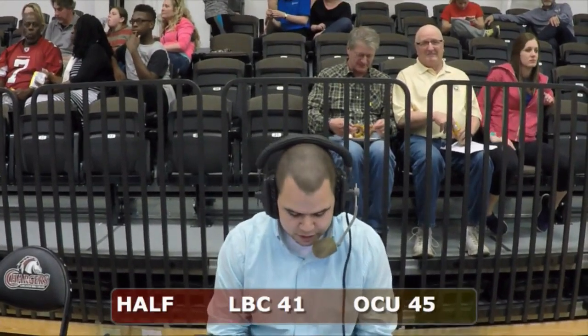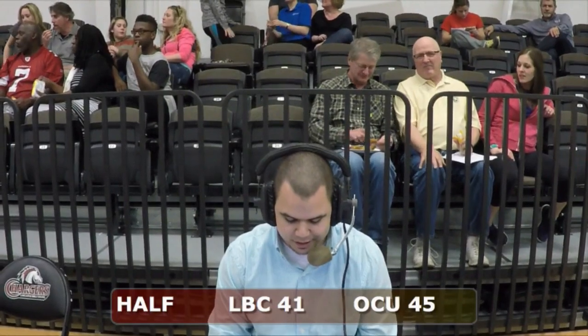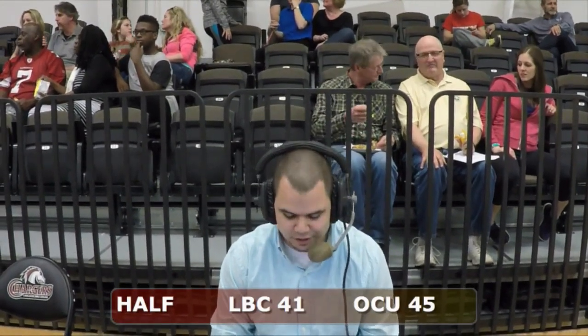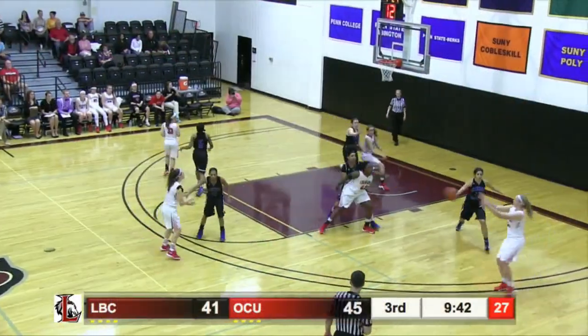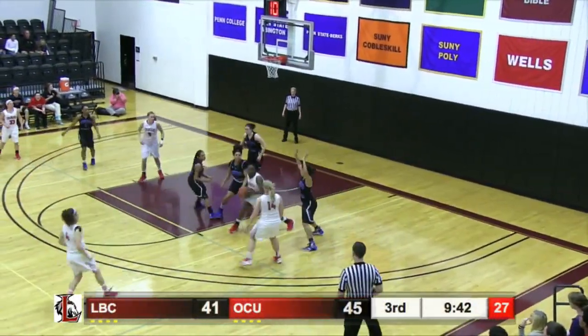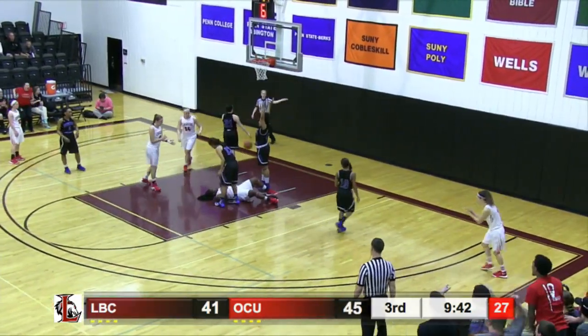Folger has 6 rebounds as well. The Chargers are shooting 64% — 16 of 25. The Chargers lead the rebounding with an edge of 12 to 8. Definitely low rebounds, but when everything's going in there's not a whole lot to rebound. Ball deflected, Smith gets it back though. They collapse on her — nice score.